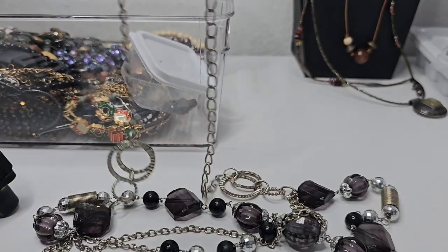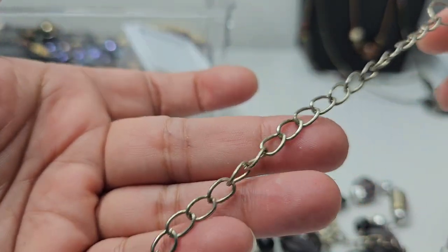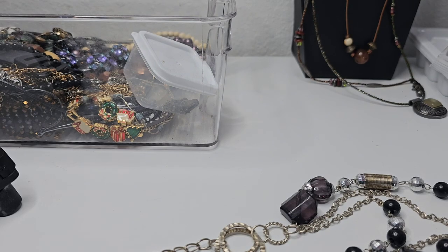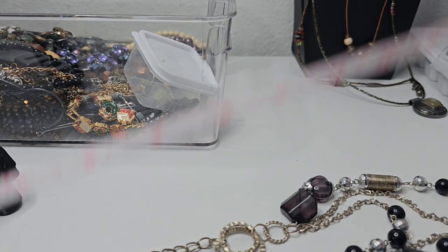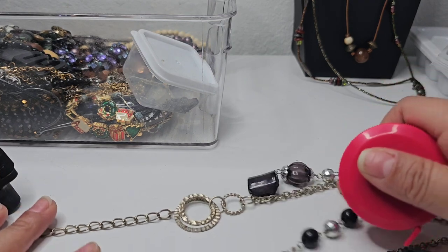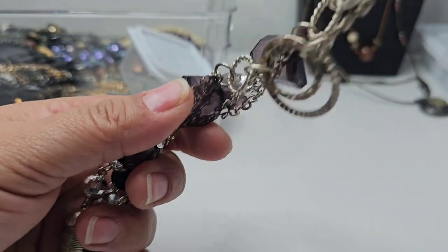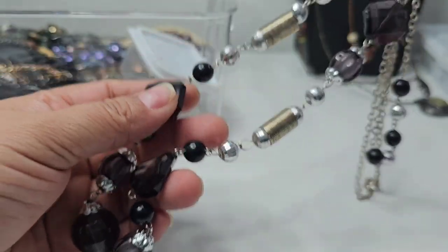This has a claw clasp with very minimal wear. It has three layers — the first drop is 14 inches and the last is 17. Sorry, my dogs interrupted us. I had to pick up my daughter from school because she got her clothes dirty, and my dogs noticed she was home. Anyway, it's a silver tone necklace with plastic beads.